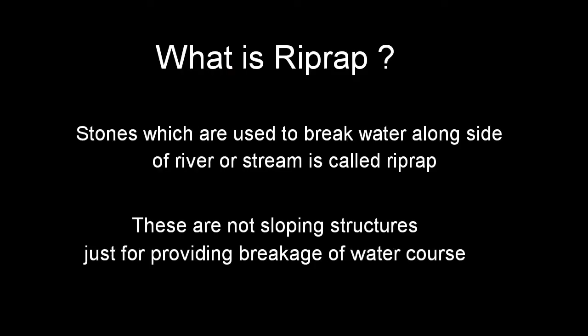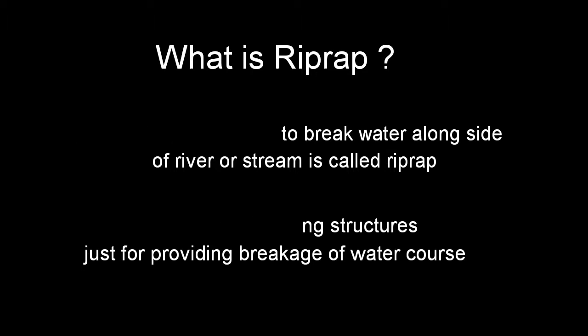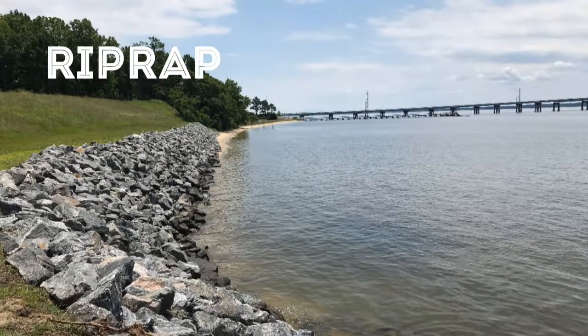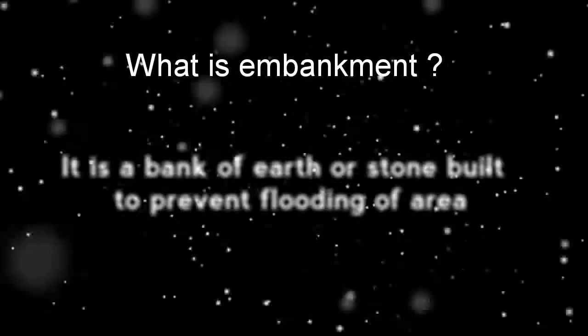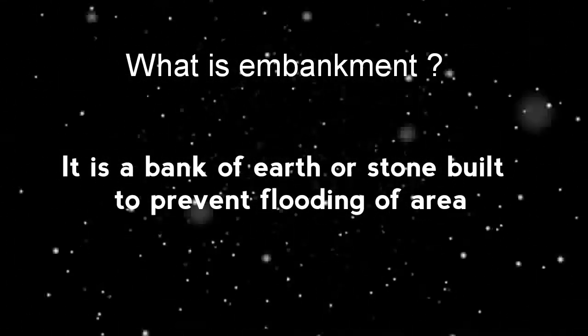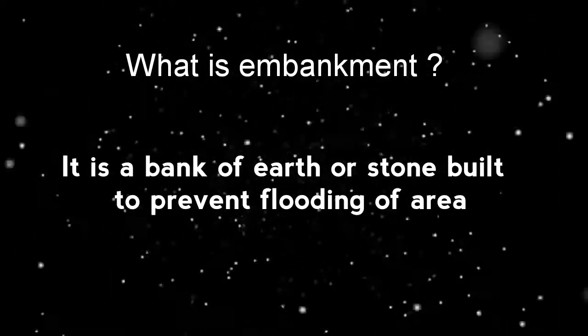In this, the stones are laid along the side of a river course and form a break to water. It is not a sloping structure but is provided along the edge for the break of water. It is a bank of earth provided for preventing the flooding of an area.